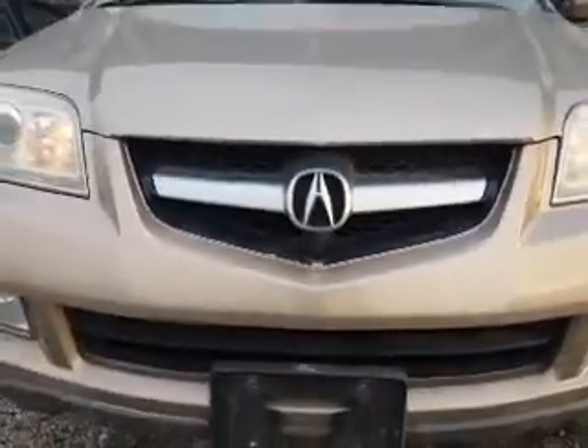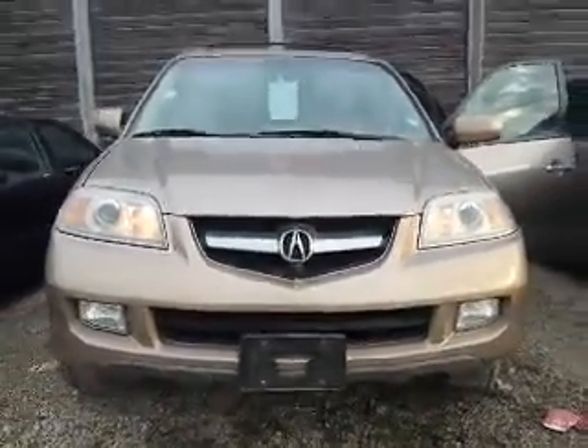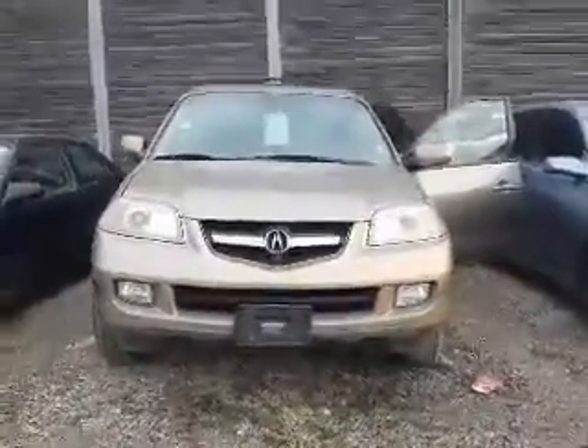Hi Richard, this is Shannon at Kenshaw Toyota and I'm going to give you a tour of the 2004 Acura MDX that you're interested in. So let's go.